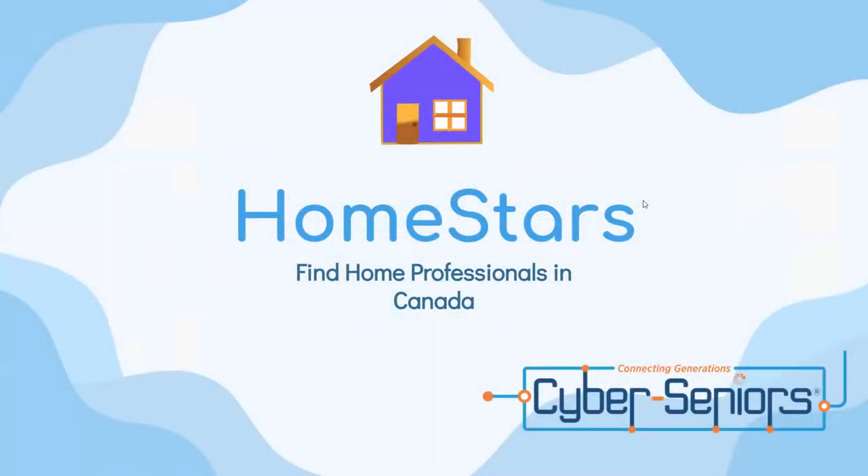Hey everyone, I hope everyone's having a good day. Today our webinar is on Homestars, which is a website or an application that can be used to find home professionals in Canada exclusively. This does not work in the US, but we will talk about some alternatives for that later in the presentation.